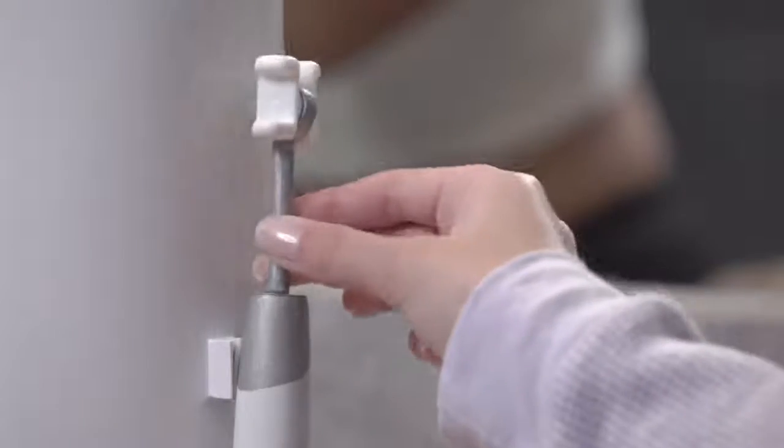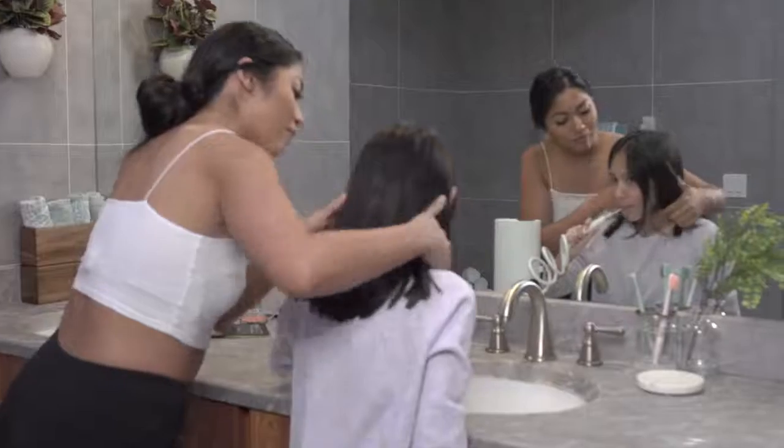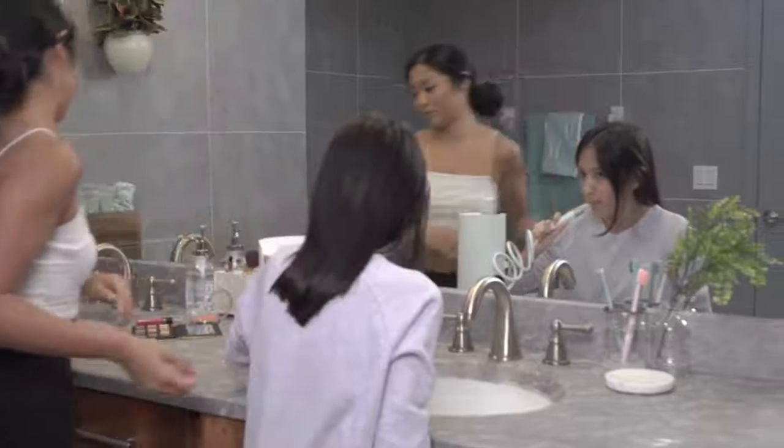With swappable mouthpieces and adjustable pressure, InstaFloss makes flossing easy for everyone.